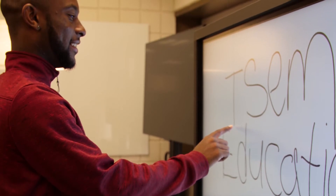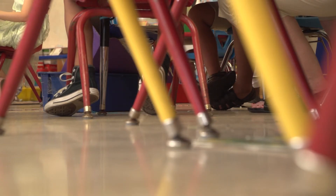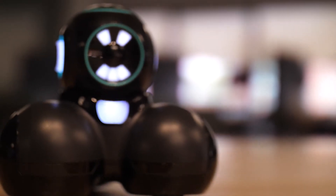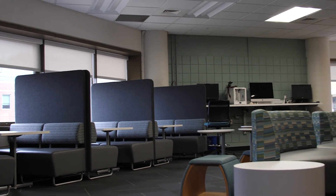Once accepted, becoming a major in the College of Education opens you up to a number of hands-on practice opportunities, school-based field experiences, and a year-long professional internship. Additionally, you will have access to the cutting-edge technologies of the COE, such as SimTeach at TU, a simulated classroom, and the Sandbox, the COE's own makerspace open to students.